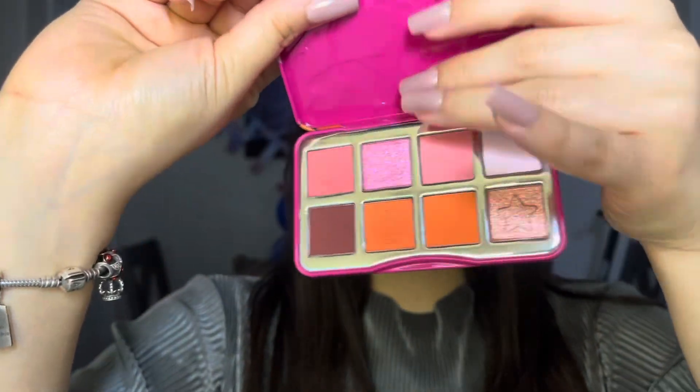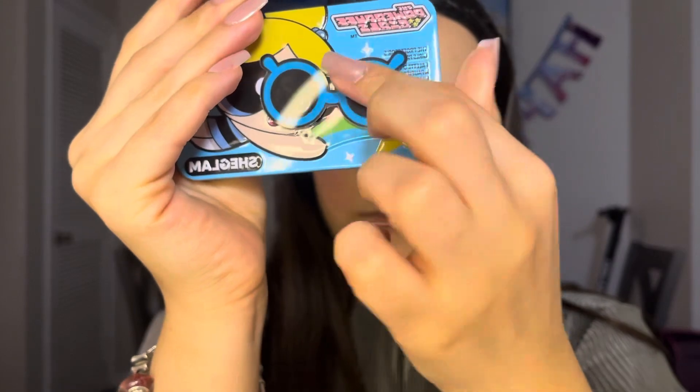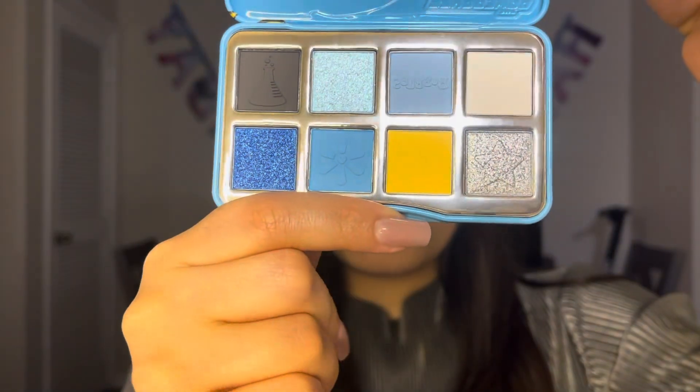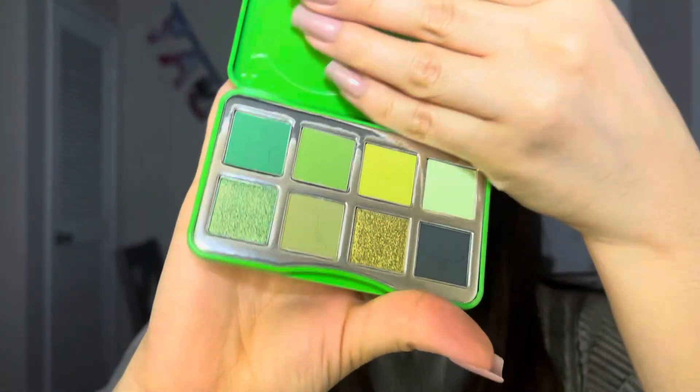Hey guys, so I wanted to do an in-depth video on the SheGlam x Powerpuff Girls makeup collection. This was one of my favorite makeup collections that I got sent from SheGlam, just because the attention to details and everything was so adorable, and the Powerpuff Girls were my favorite childhood show growing up.